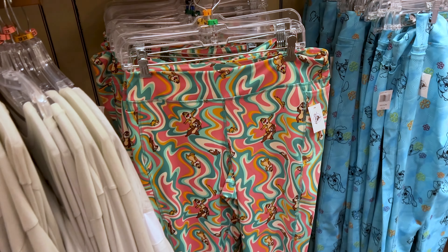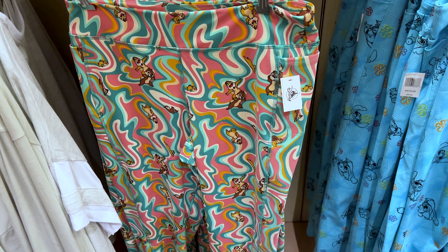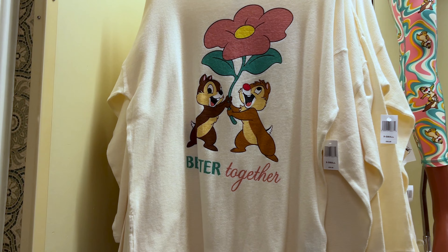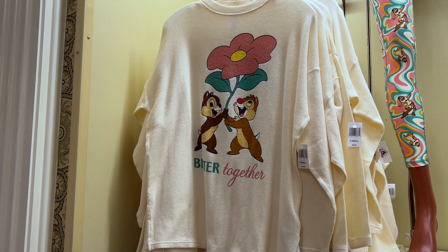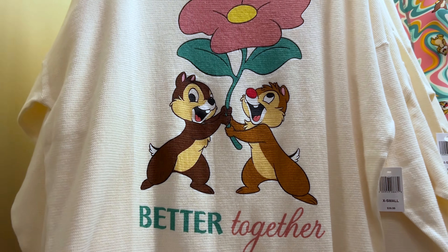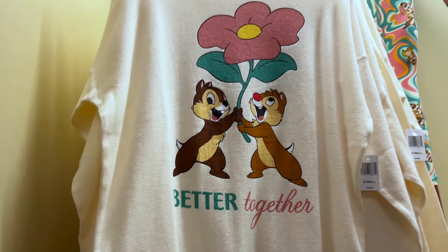If you remember the leggings with Chip and Dale from my last World of Disney video, they now have the matching top. It looks like a sweatshirt but it's actually a long sleeve — it has Chip and Dale with the text 'Better Together' and a little flower, and it's $40.